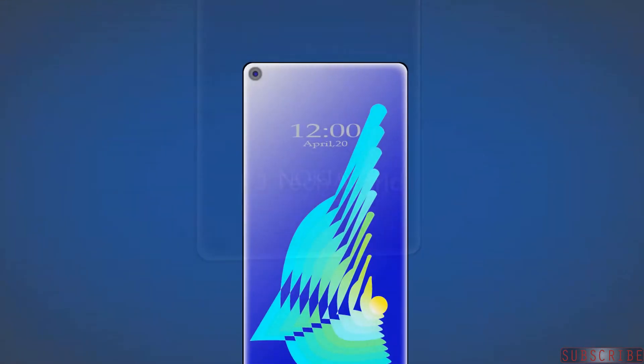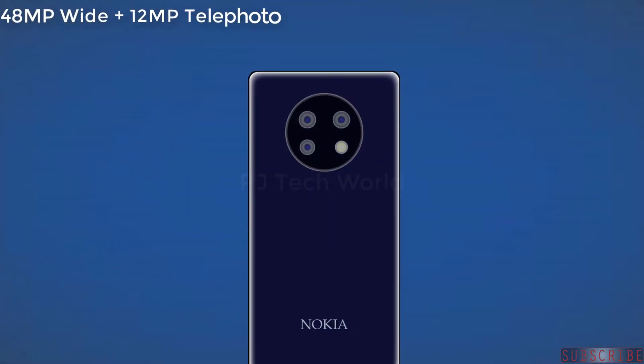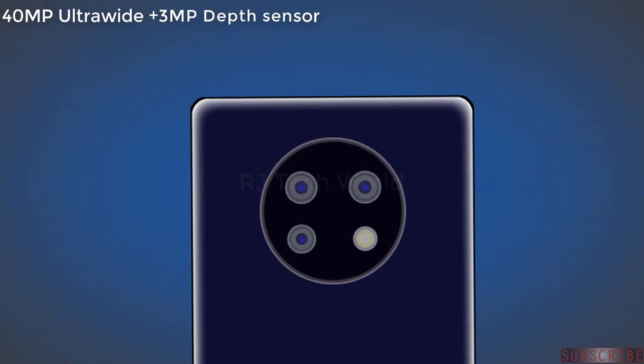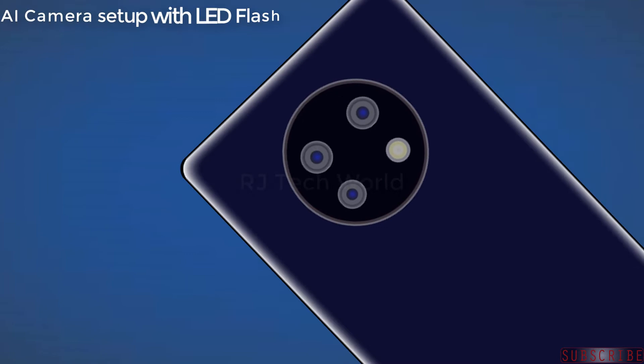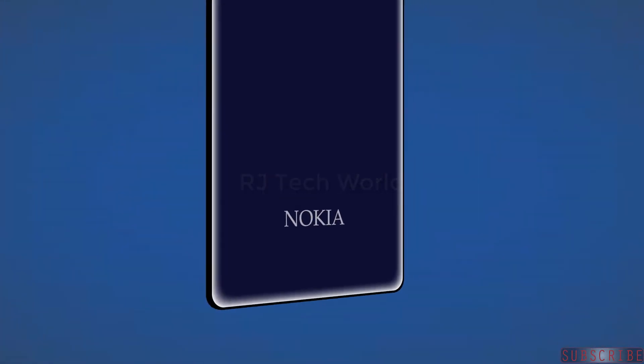The Nokia 9.3 5G will feature a 32 megapixel front selfie camera, and a quad rear AI camera setup consisting of a 48 megapixel wide, 12 megapixel telephoto, 40 megapixel ultra-wide, and 3 megapixel depth sensor, with LED flash.